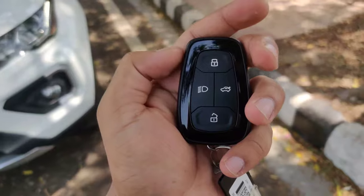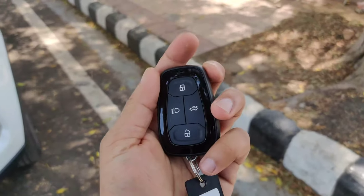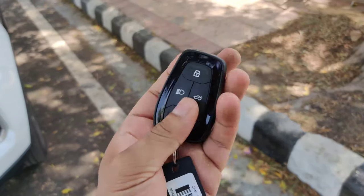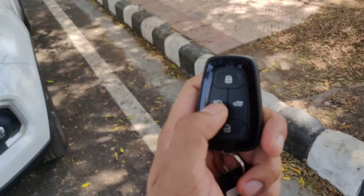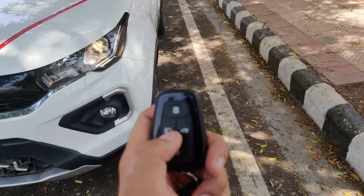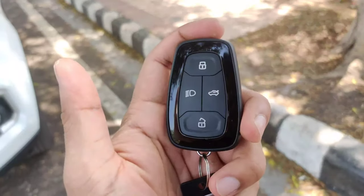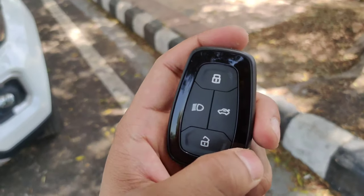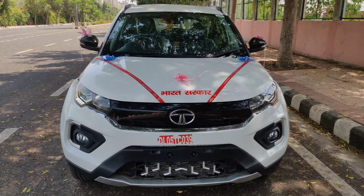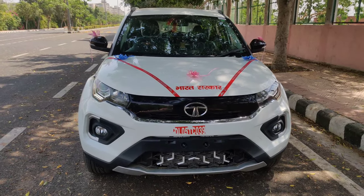Let's go to the walk-around. Let's start with the key. You can see the Tata logo. Here is the lock and unlock button. This is the follow-me headlamp — you can see headlamps turn on with a single press. If you press it, you can find your car in parking. This is for boot opening. This is the front of the car, which looks more aggressive and bold with a strong road presence.